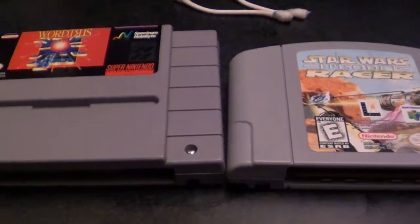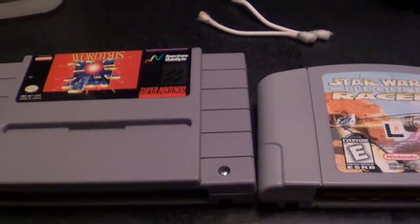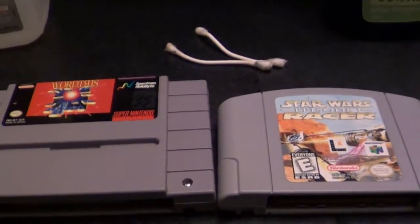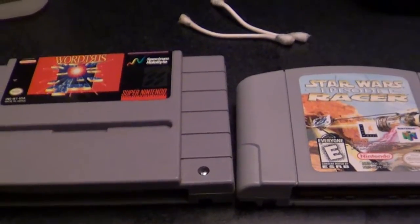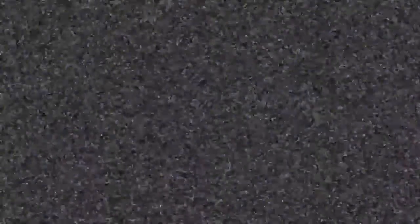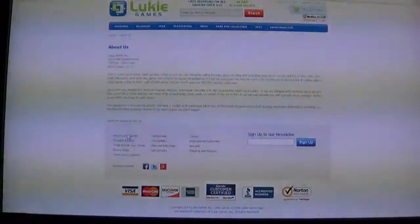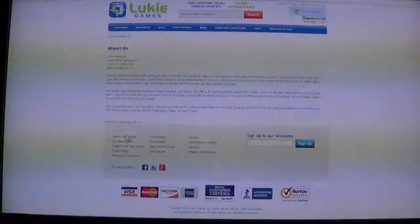Also, Luki's is located in Florida. So I can imagine if New England is this bad, I can imagine how bad it must be for them down in Florida right now. Anyway, both games fired up quite nicely. I'll deep clean WordTris later, maybe when the weather's not so lousy, although the humidity's supposed to break tomorrow.